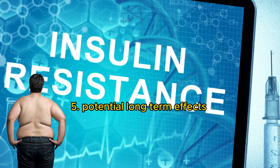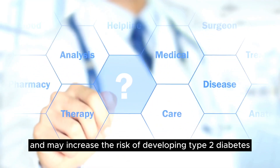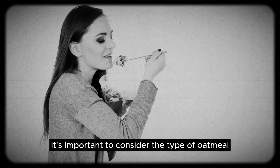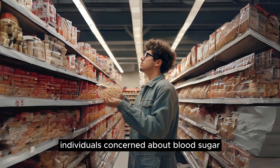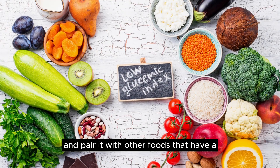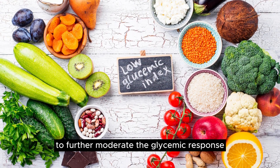5. Potential Long-Term Effects: Over time, regularly consuming foods that cause significant blood sugar spikes can contribute to insulin resistance and may increase the risk of developing type 2 diabetes. It's important to consider the type of oatmeal and the portion size when evaluating its potential impact on blood sugar levels. Individuals concerned about blood sugar management might choose steel-cut oats over instant oatmeal and pair it with other foods that have a low glycemic index or are rich in protein and healthy fats to further moderate the glycemic response.